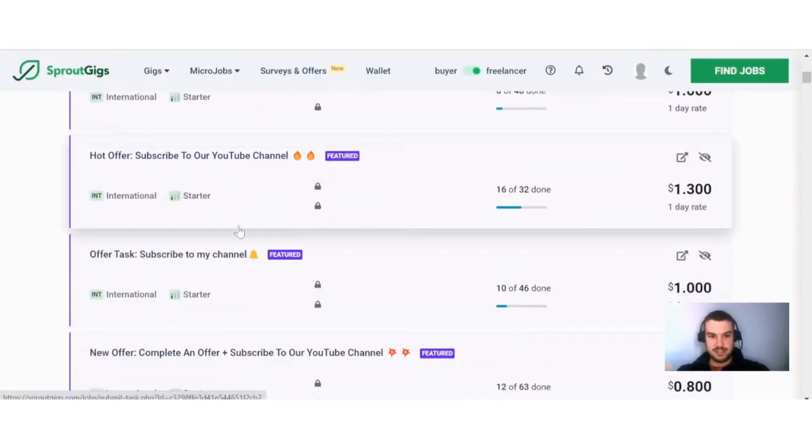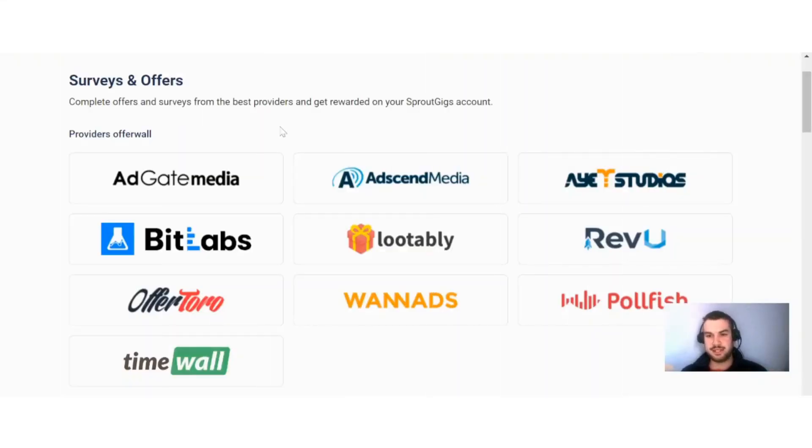If I scroll down a bit here, some of the other offers include 'Subscribe to my YouTube channel' — something we all do every day. You can see 16 people out of 32 have done this and you can get paid $1.30 for doing that. These are quite good-paying tasks for quite easy jobs. Usually most of these jobs are very easy — you just have to read your instructions carefully to be sure that you will get paid for your effort.